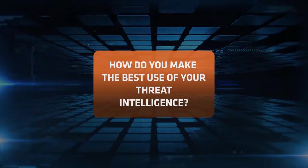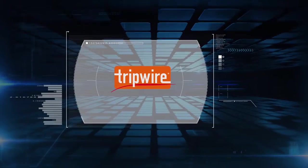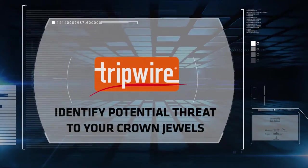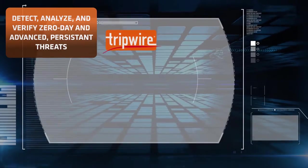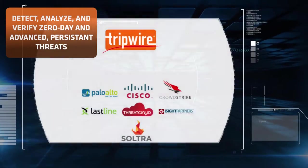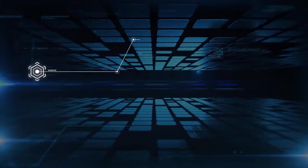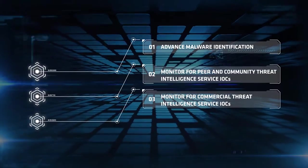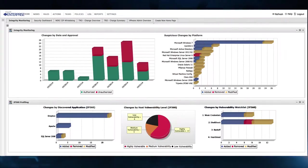With Tripwire Threat Intelligence, you can quickly identify potential threats to high-risk assets — your crown jewels. Detect, analyze, and verify zero-day exploits and advanced persistent threats in real time. Plus, Tripwire automates forensics and proactively monitors indicators of compromise. Here's how it works.